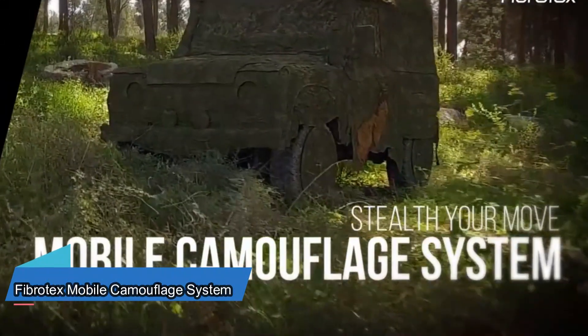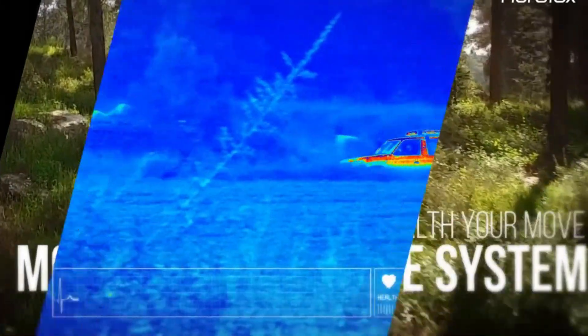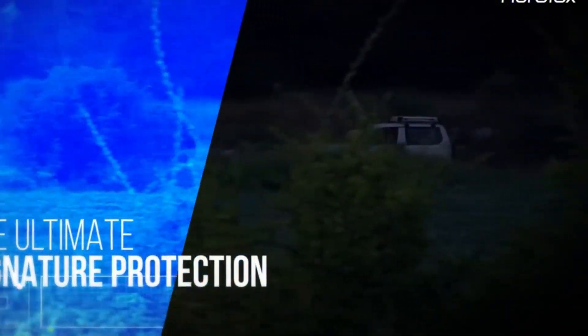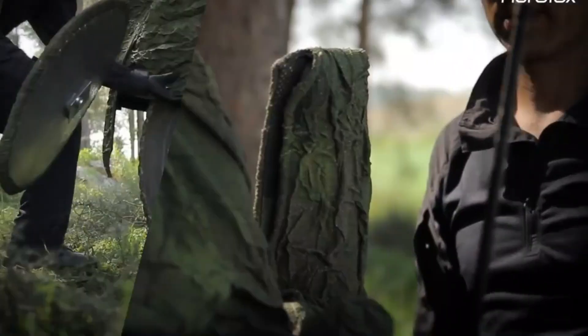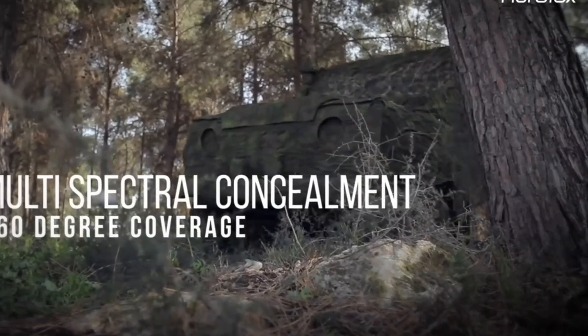Fibro-Tex Technologies makes camouflage for different kinds of vehicles, like the Sandcat armored vehicles and Leopard 2 tanks. This camouflage does a lot of good things — it makes the vehicles hard to spot using heat sensors and UV rays.